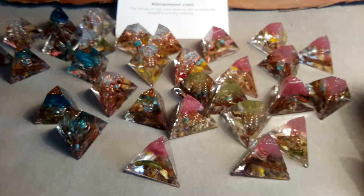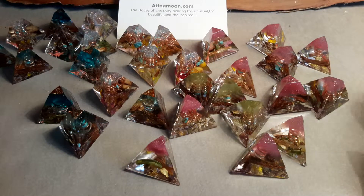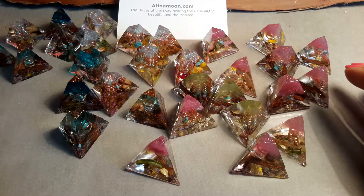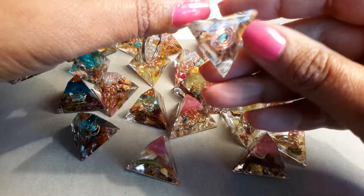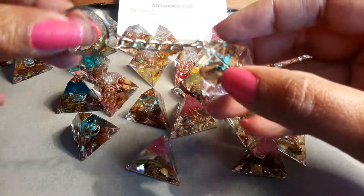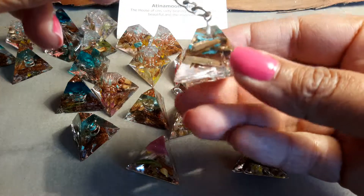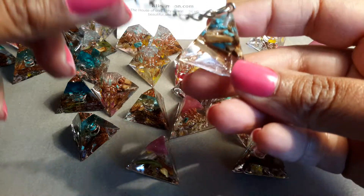And we've got the green ones. Now, you can either have these Organites as a keyring — I've got one here that's already made up. This will protect you wherever you take it from any harmful radiations coming from your mobile phones and electrical equipment.